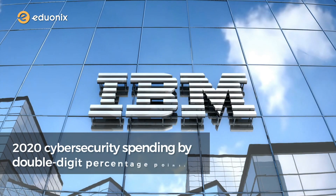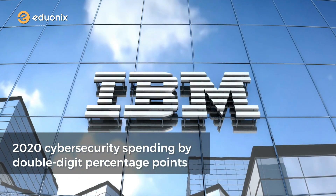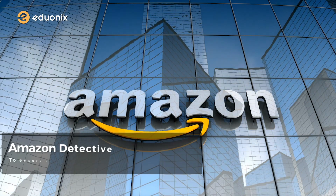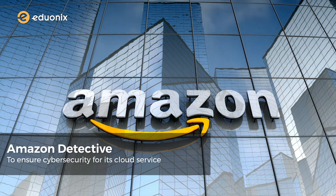IBM has planned to boost their 2020 cybersecurity spending by double-digit percentage points. Amazon has come up with a new tool named Amazon Detective to ensure cybersecurity for its cloud service.